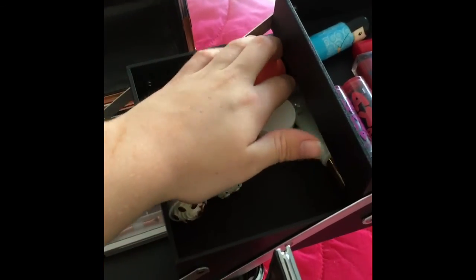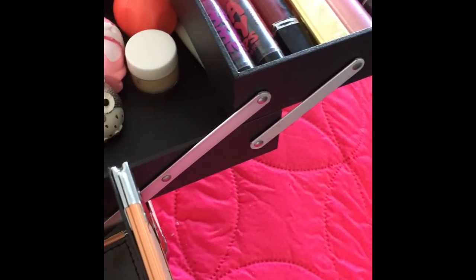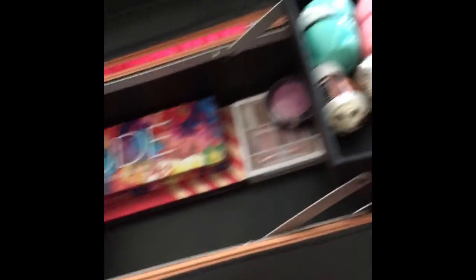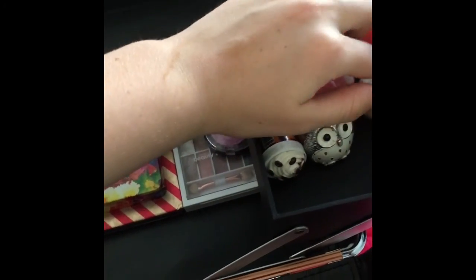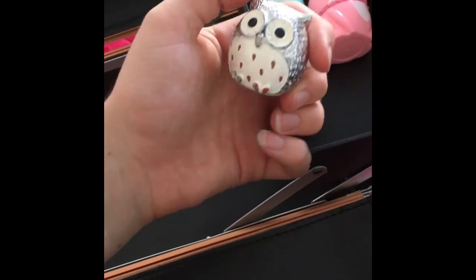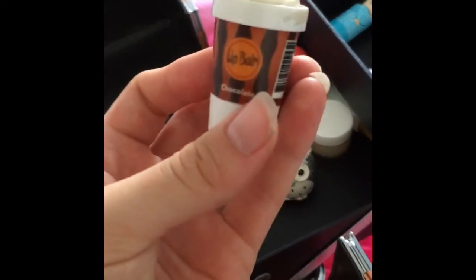This side is all of my fancy lip glosses. I have a couple of tubes, and this is a knock-off EOS — just a little tub in the shape of an owl. If any of you have seen Bethany Mota's video, she had this in her 'How to Decorate Your Locker' video from a few years back. This is a little hot chocolate lip balm.